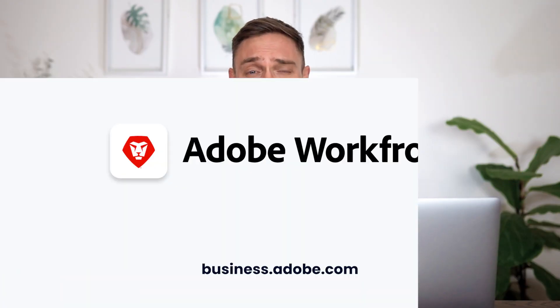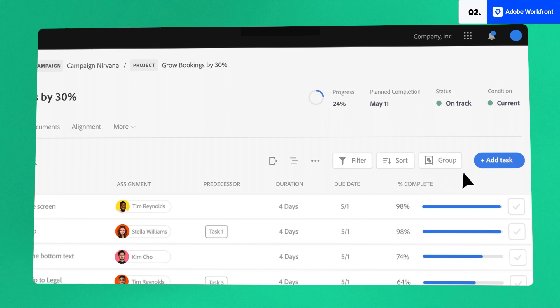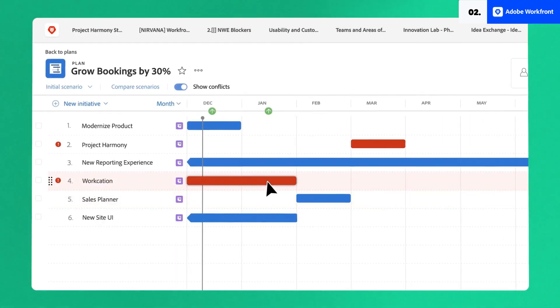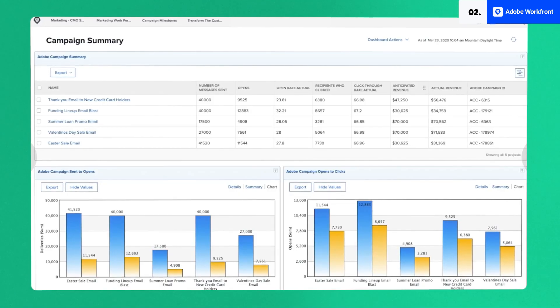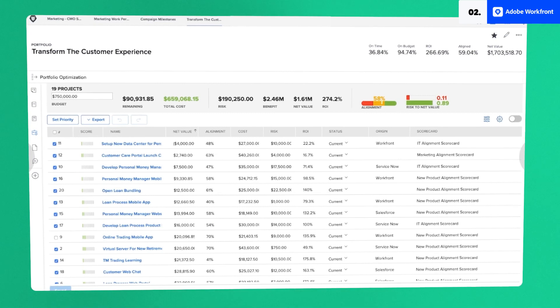Adobe Workfront will enable your company to manage and assign work on a large scale, improving collaboration within your enterprise and resulting in quicker project execution with more on-time delivery. It is best for driving productivity and budget spending. On top of that, you can even assign success metrics to your projects. Integration with other applications is highly impressive — for example, you can approve something on Google Drive directly from Adobe Workfront.